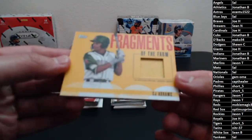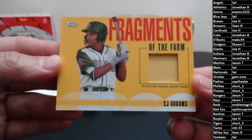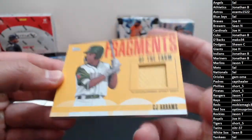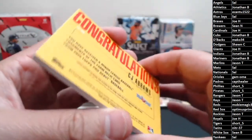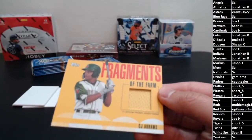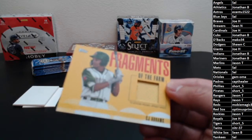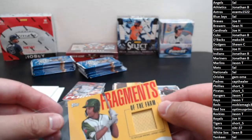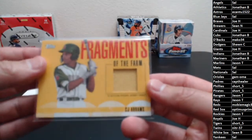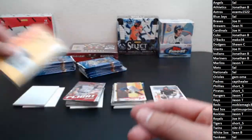CJ Abrams, Fragments of the Farm — that's a jersey relic card. Going out to the Padres, picked up on eBay. Captain Healer, there you go man, you got the first hit of the night. This will definitely get top-loaded.